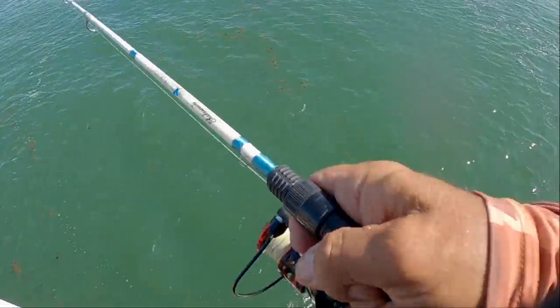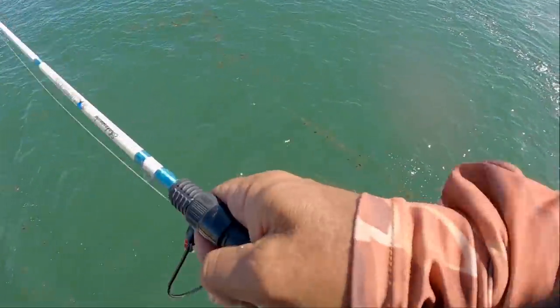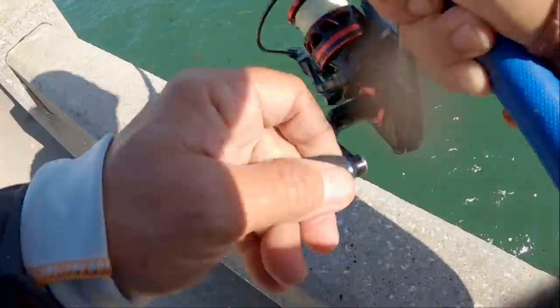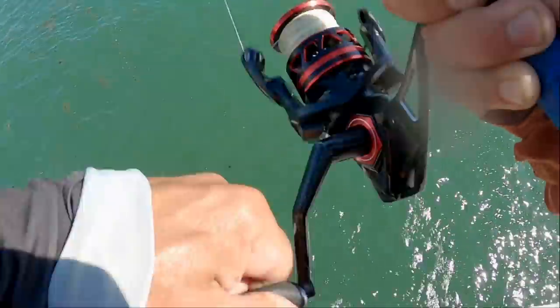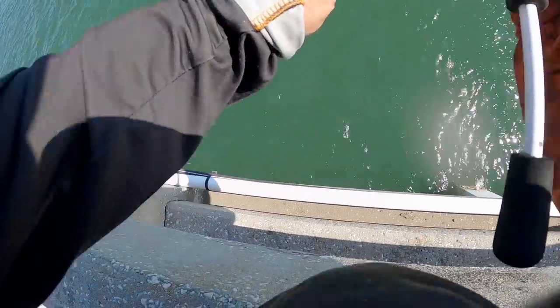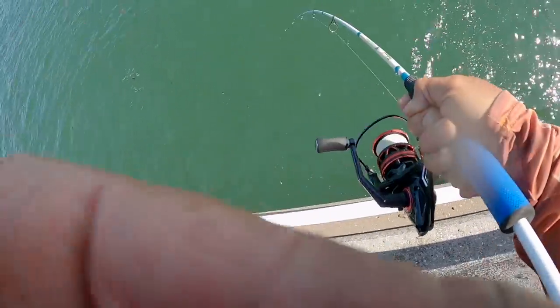I cannot believe I've been jigging for hours and hours and I only got one pomp in the cooler. Oh there he is! That's a pomp, that's a good one too. Oh my god, he's huge, he is freaking huge! Oh yeah, that's a pomp — just when I was complaining. Oh he's big guys!